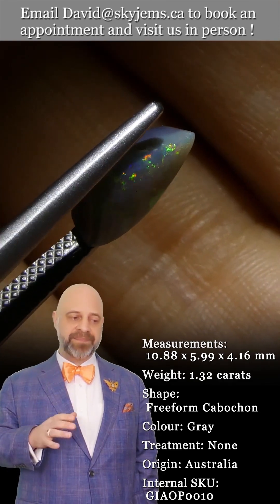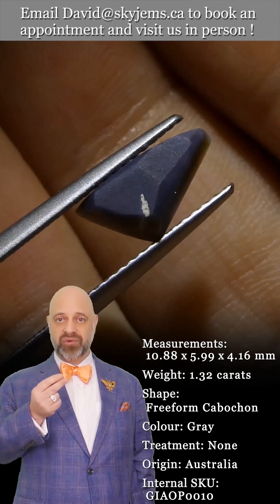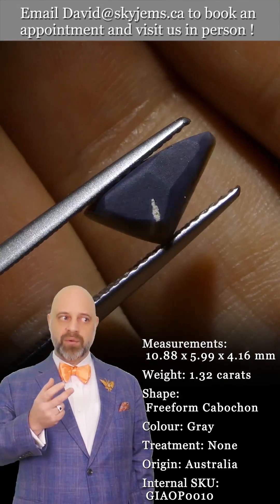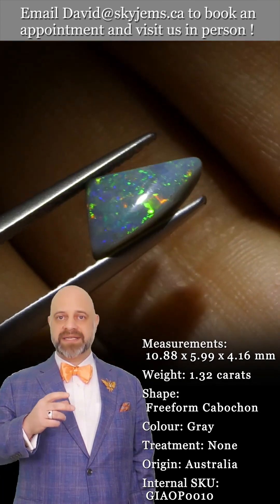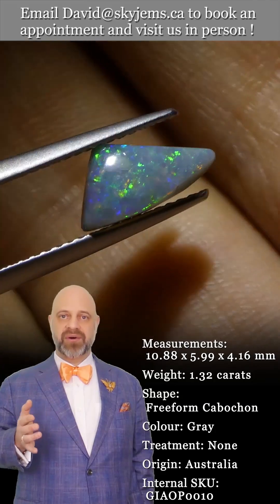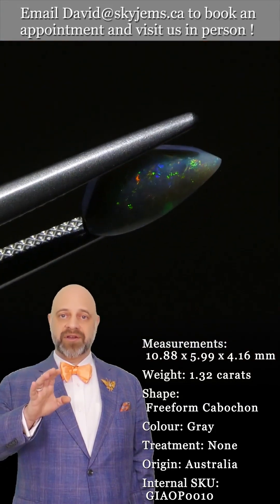All of this experience, especially in jewelry design, has taught us that gems and jewelry must be seen in person and held in your hand to truly understand them. Also, when you're designing jewelry for colored stones, it's different than designing jewelry for diamonds.